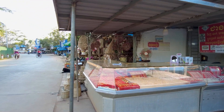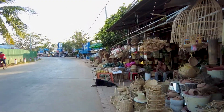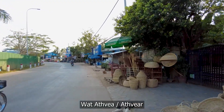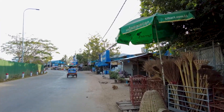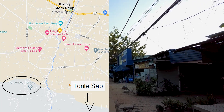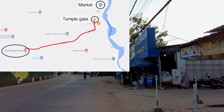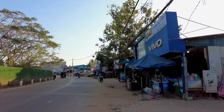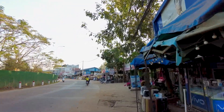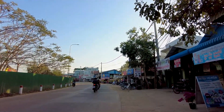Hello everybody and welcome back to For Real. Today I'm going to take you for a walk along this road next to the river and we're going to go into Wat Atvia. The reason we're doing this on foot is because it's a really beautiful walk — let's say about one and a half kilometers — and I want to be able to show you all the lovely things there are to see as we go. Once we get to the end there'll be the tour of Wat Atvia itself, so you can choose to watch that bit or not depending on your interest in temples.